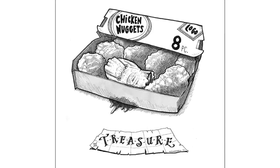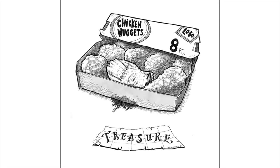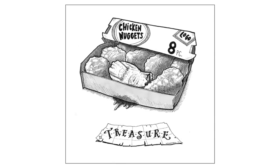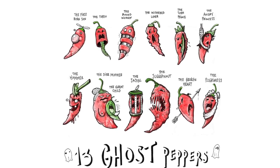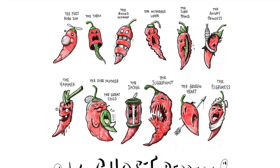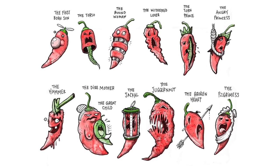For 'treasure,' I thought about a treasure chest, a treasure map, and then thought about a little treasure of chicken nuggets. And then I thought — what if I put a toe in there as the treasure? That's kind of gross, yes, I understand. For 'ghost,' this drawing was very popular online because my solution was 13 ghost peppers based on the movie 13 Ghosts — these are the 13 ghosts in ghost pepper version. I was really happy and had a lot of fun with that.